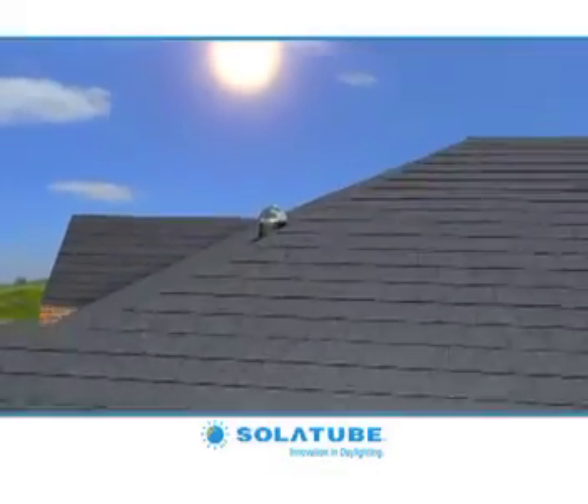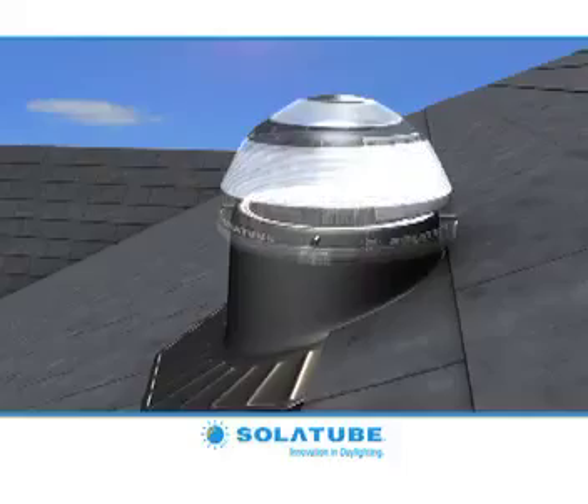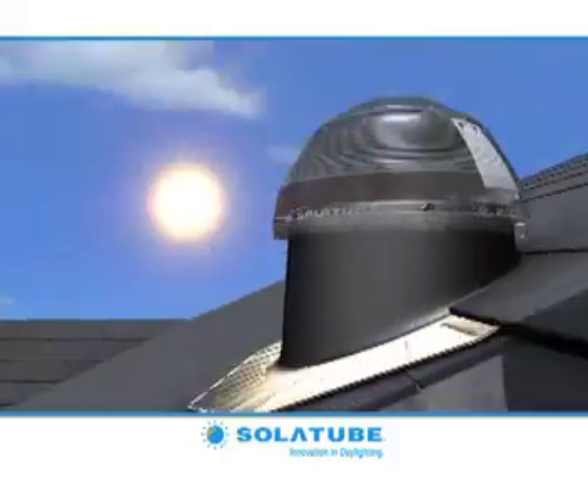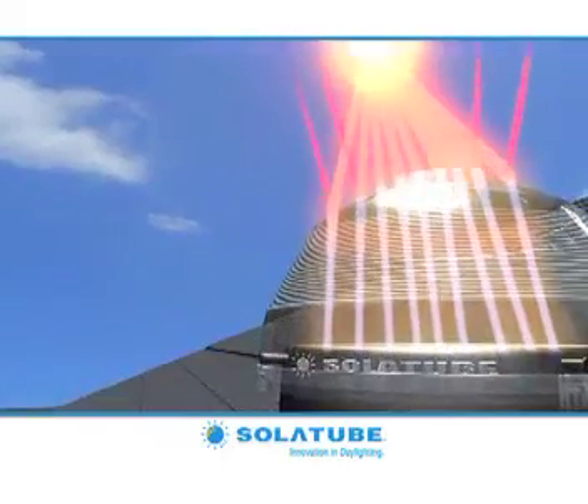The Solotube Daylighting System features a rooftop dome with patented Ray Bender 3000 technology — an advanced lens system that captures sun from all angles while rejecting overpowering midday summer sun.